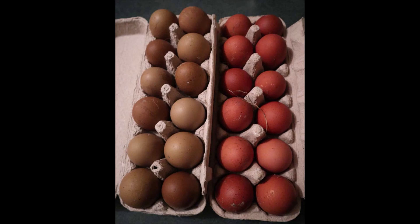They talk about chickens coming home to roost. Well, for me, it's eggs. I sold off all of my chickens last July because I needed a break.